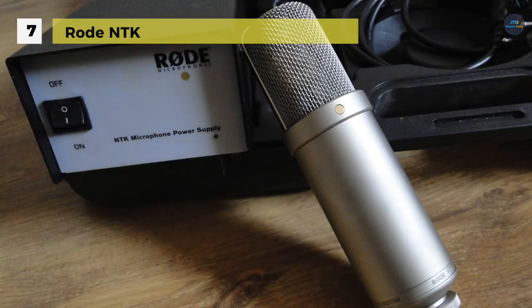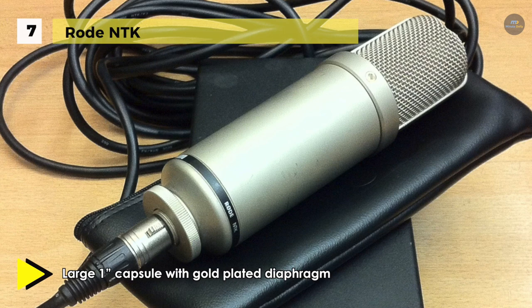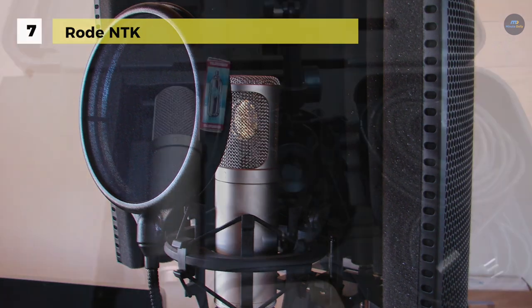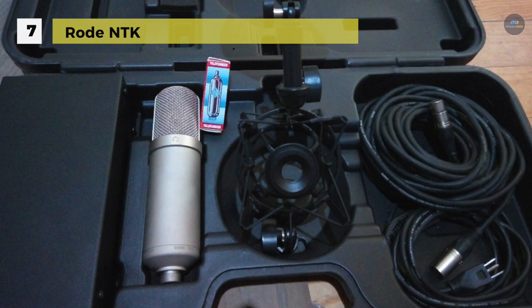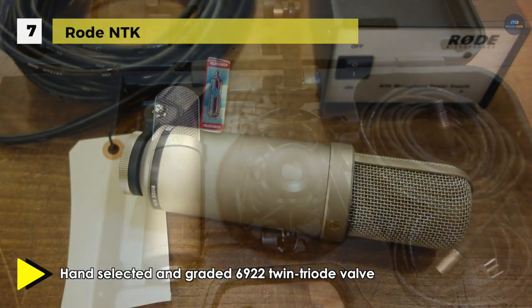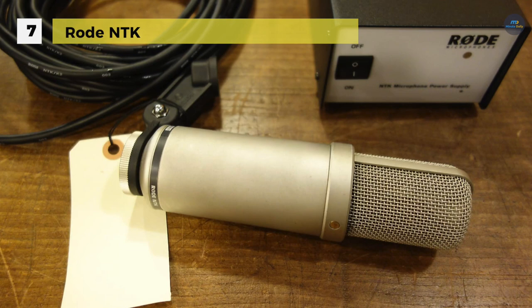Starting off the list, we have the Rode NTK. It is a large diaphragm condenser microphone that uses Class A valve circuitry, resulting in a warm sonic character. Sporting a cardioid polar pattern, the NTK is intended for vocal and general instrument recording, while presenting the sonic character found in higher-priced tube microphones. The capsule highlights a mylar dual diaphragm, sputtered in gold to produce transparent signal reproduction and comprehensive frequency response. The hand-selected and graded 6922 twin triode valve includes the core of the NTK circuitry, presenting an analog warmth and presence that meets the standards of the most demanding engineers.